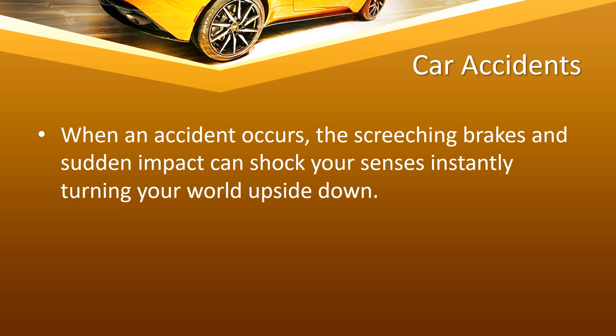When an accident occurs, the screeching brakes and sudden impact can shock your senses, instantly turning your world upside down. Although no one wants to go through a car collision, it is crucial to stay composed and take decisive action during such uncertain moments. Having a clear plan of what to do can help you navigate the aftermath with a sense of control and confidence.